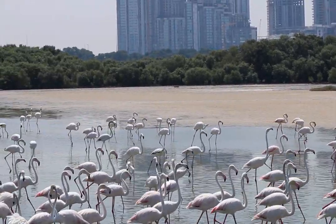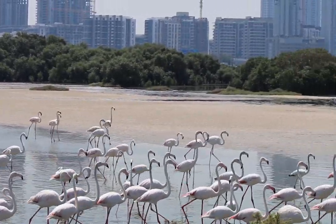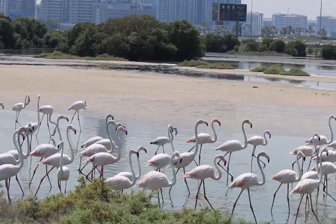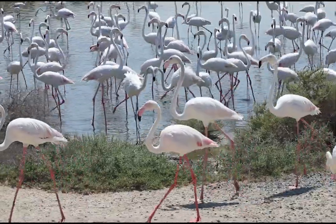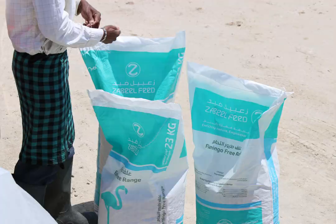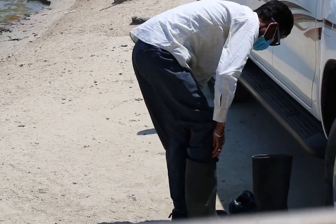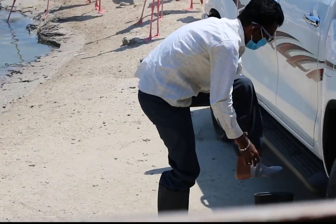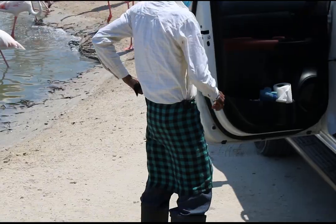You can observe the flamingos getting a little active here, as it is close to feeding time. You can see the staff getting ready to feed the flamingos now — they have three sacks full of flamingo feed and are going to feed all of it to the birds.